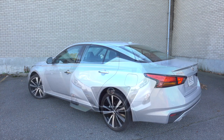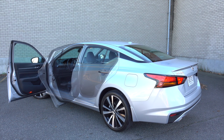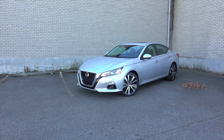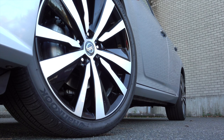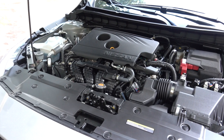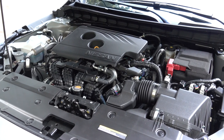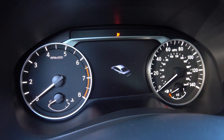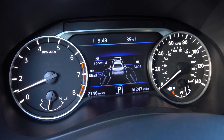An optional variable compression turbo two-liter four-cylinder, a first in the auto industry, replaces the outgoing V6. It raises or lowers the reach of the pistons to change the compression ratio — high ratios are more efficient, while low ratios deliver more power and torque. The 2.5-liter four-cylinder I'm driving is essentially new; some 80% of the parts have been changed out. It offers up 188 horsepower and 180 pound-feet of torque, both figures slightly higher than the outgoing engine.